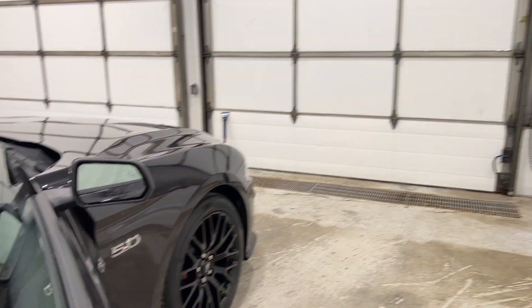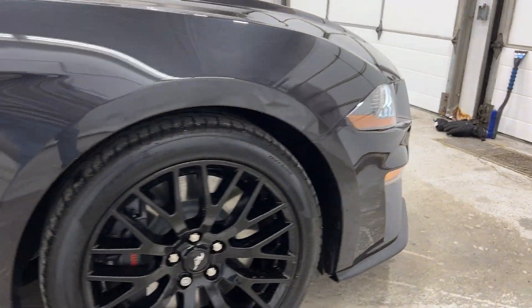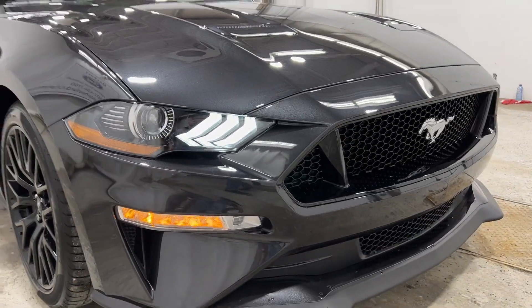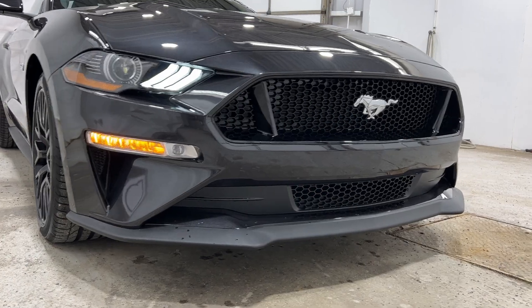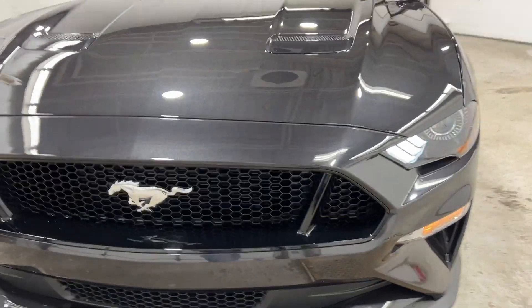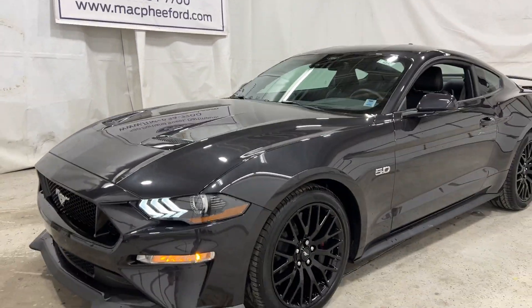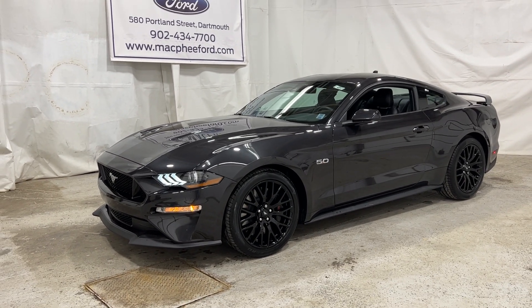And lastly, taking a look up front, you have your 5.0 badge, your Brembo brakes, LED lighting up front with high beams, low beams, turn signals, and fog lights, and then that front splitter with the grille shutters hidden in there with the honeycomb grille. All in all, a very nice Mustang, and it is available here — make sure to visit us at McPheeFord.com. We thank you for watching. Feel free to subscribe, and we'll see you in the next video.